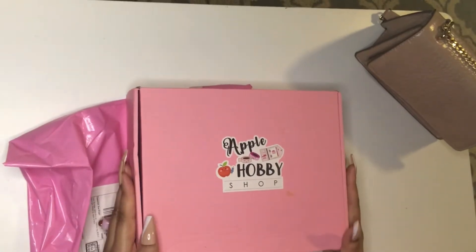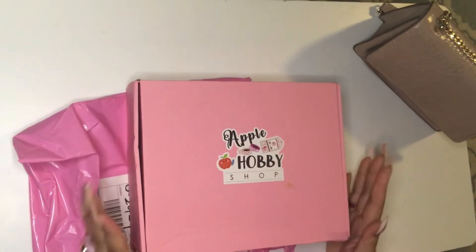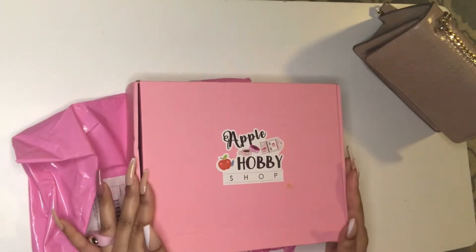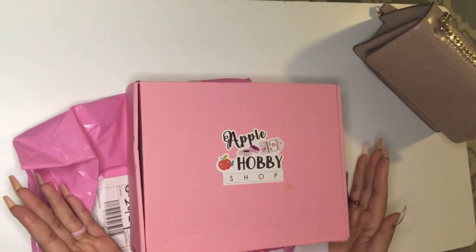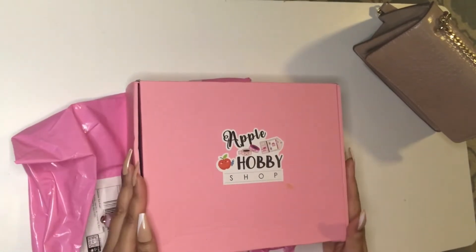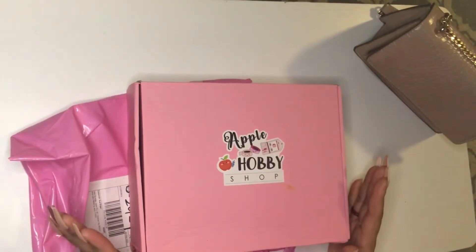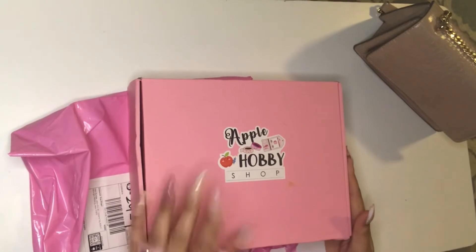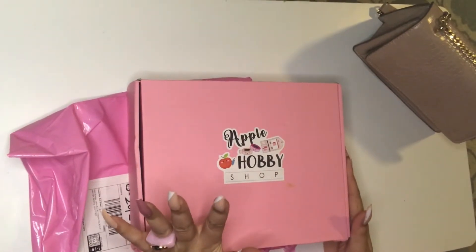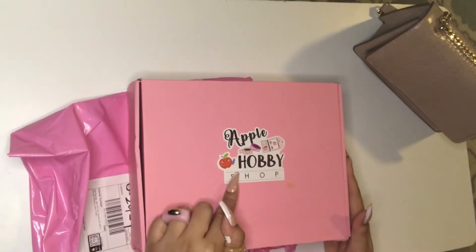I decided to share this with you guys because when I opened this box I was completely blown away by what was included inside. I'm not getting anything out of this — this is purely just sharing and I'm really happy with what's included. So what I did order was two binders.